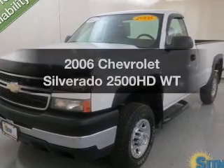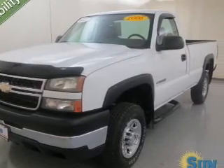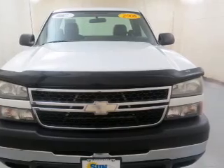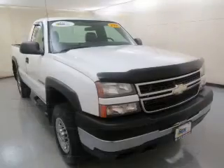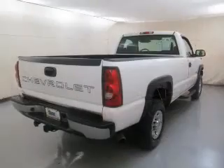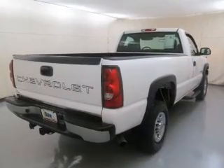Get noticed in this 2006 Chevrolet Silverado 2500 HD. Find everything you wanted to ride under one roof with this vehicle. The powertrain includes rear wheel drive with a powerful 8-cylinder engine that responds quickly to its manual transmission.